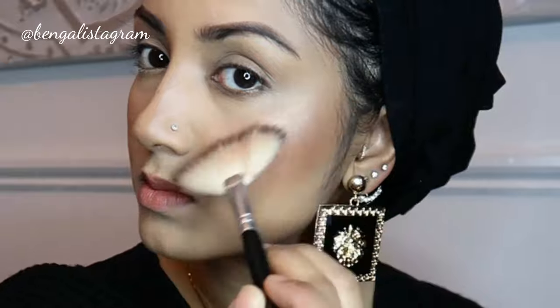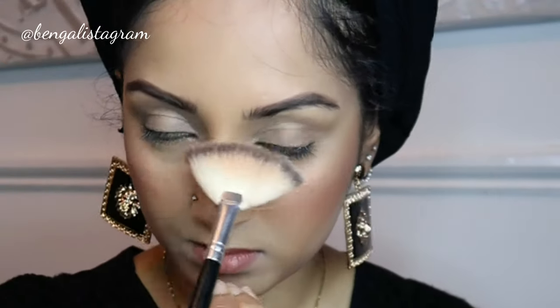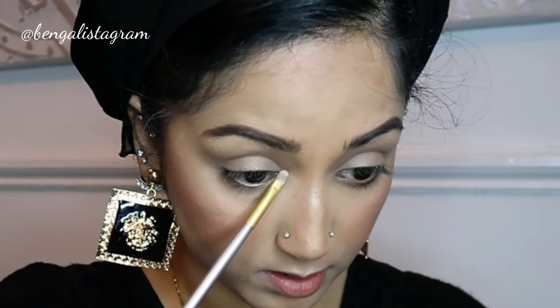I'm gonna put some highlighter on - my voice has gone croaky, I think I'm fully ill! So just some quick highlighter on the cheeks, the tip of the nose, and the bridge of my nose, a bit on my forehead. Then I like to get a smaller brush and apply it in the corner of my eyes. Okay, that's highlighter done.